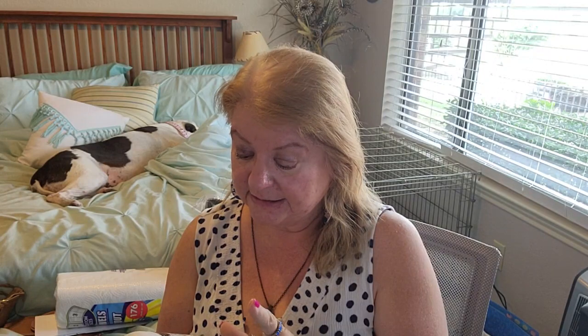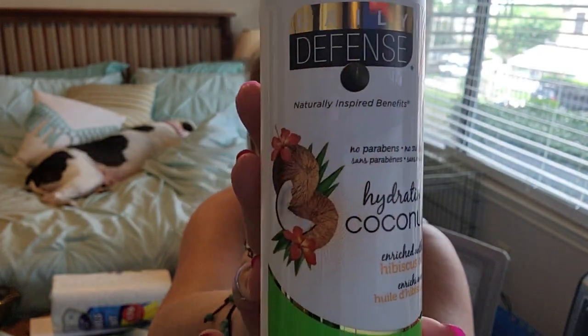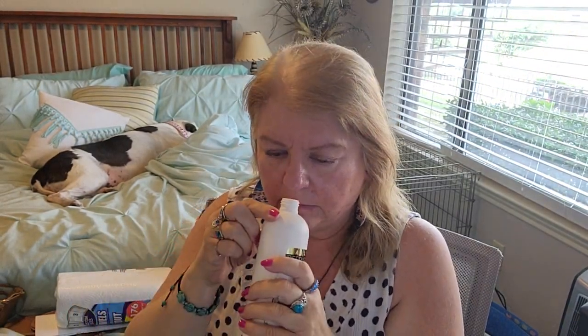I bought a coconut Dove shampoo in a previous haul but couldn't find the matching conditioner. I bought a coconut hair mask and it's not leaving my hair as soft as I'd like. So I found this Daily Defense coconut hibiscus conditioner — hydrating coconut enriched with hibiscus oil, no parabens, no sulfates. It's a nice size bottle and very coconutty smelling.